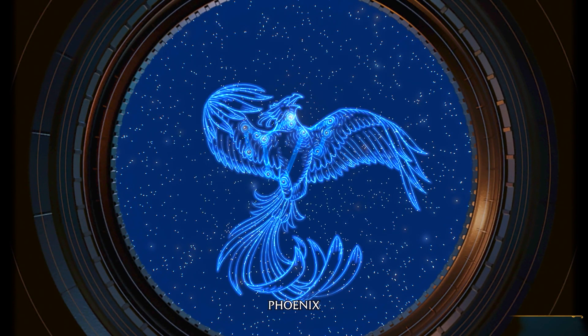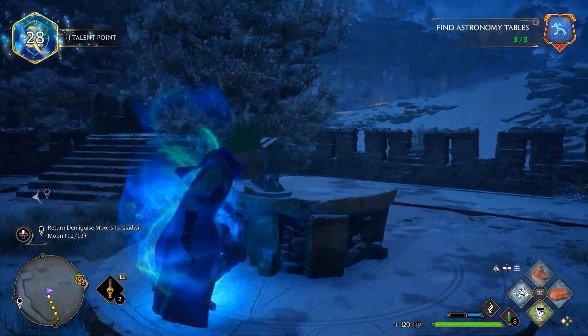There we go, it was easy. What is that? Oh, a phoenix. That's cool. Unexpected, but a phoenix I'll take.